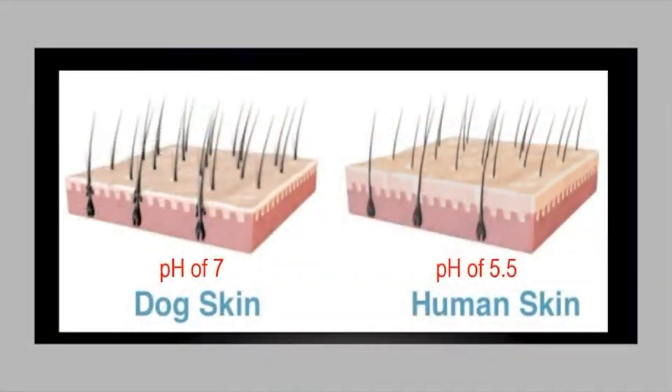What are the differences between dog and human skin? Dog skin is not acidic like human skin. The outer layers are three to five times thinner, which makes dog skin much more sensitive to irritations. Dogs have much more hair — multiple hair strands come out of the same root. Finally, unlike humans, dogs do not have sweat glands.